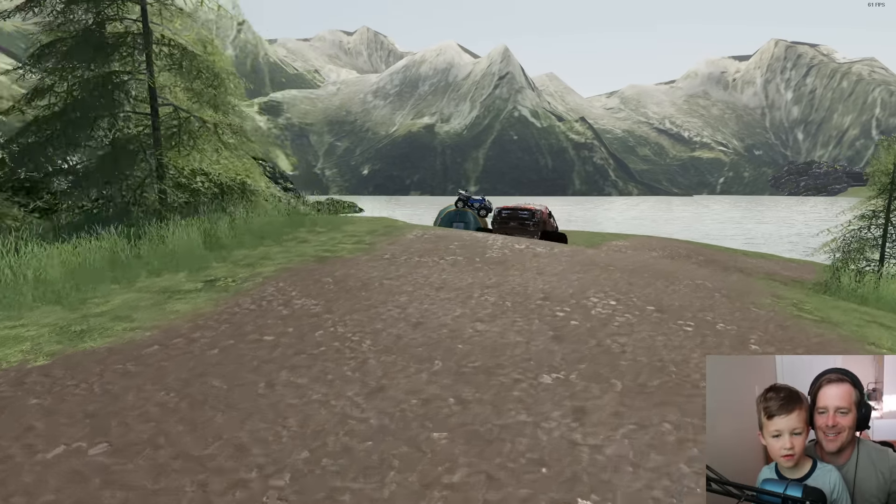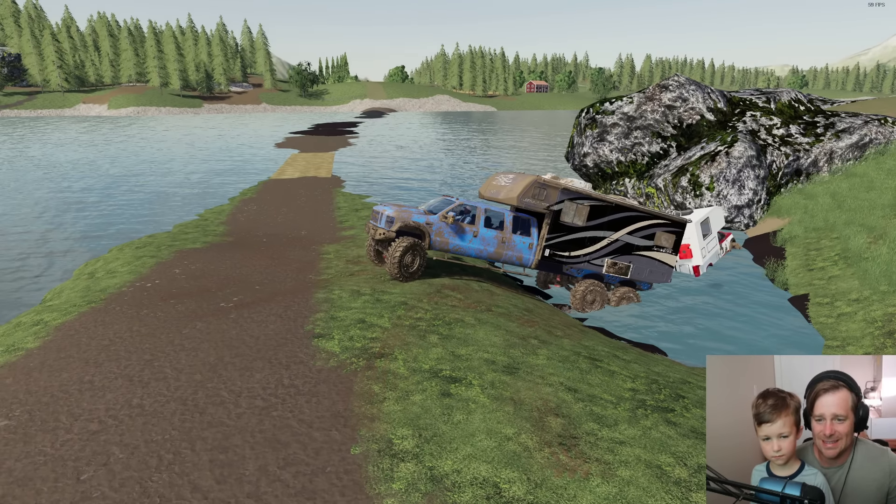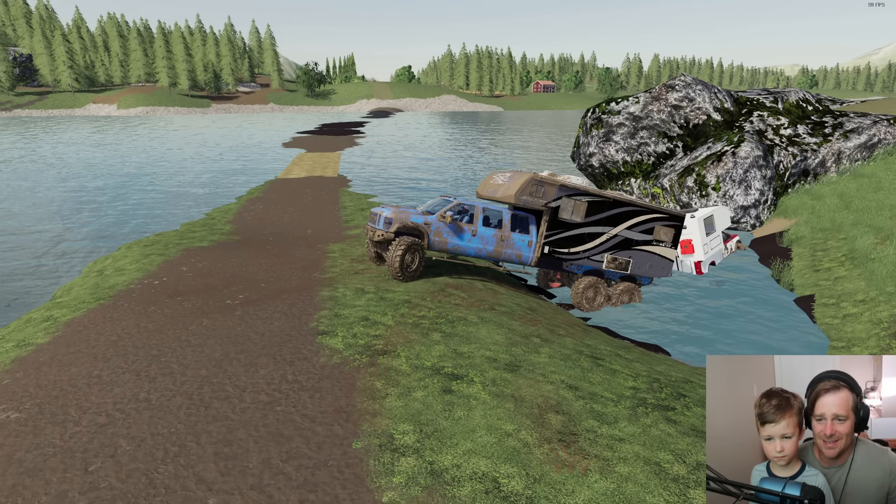We're zero for two Hudson. We haven't saved the blue truck in the rocks, haven't saved the camper stuck in the mud — not doing very good. What if we drive behind him and push him out with the bed of our truck? Push, push, push — look, we're saving him! Should we try and drive his truck out? Push him one more time — let's see... we might have saved him enough, let's try!